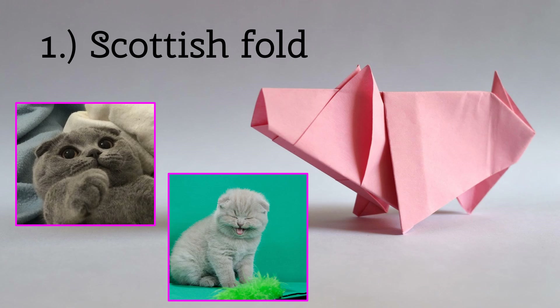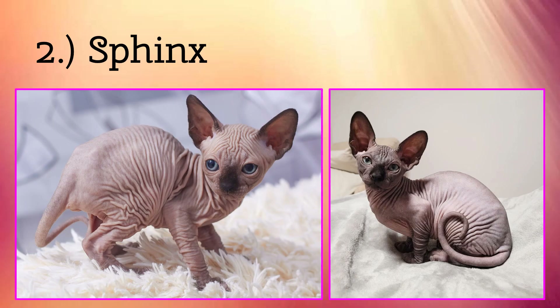Next up we have the Sphinx Cat. Now these cute cats are purr-fect. They have no fur — no fur at all. But that doesn't make them any less cute.